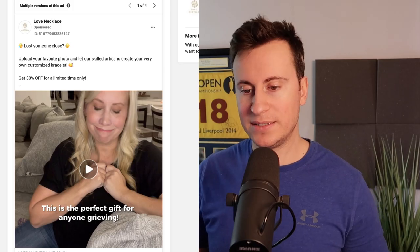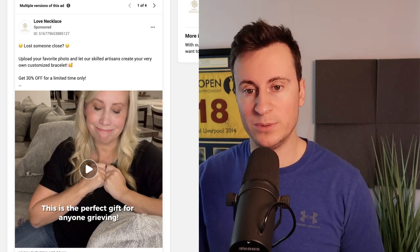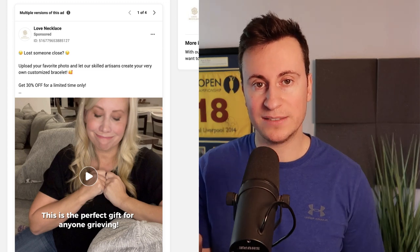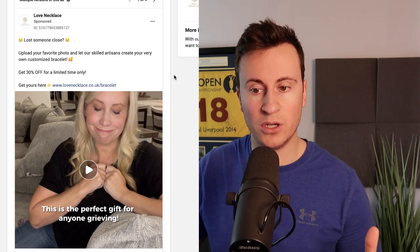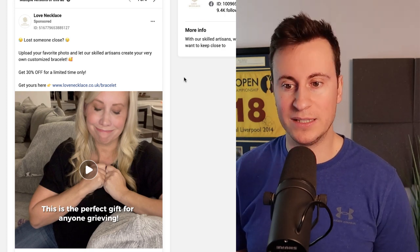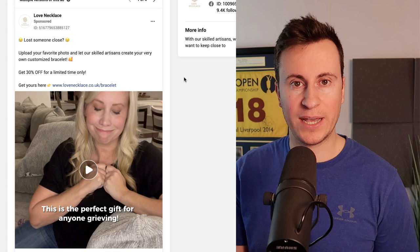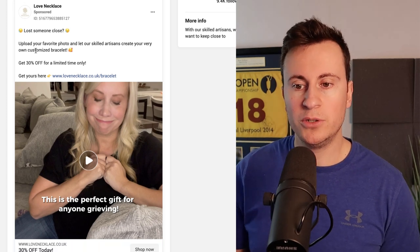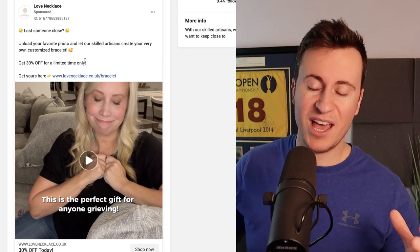Onto the ad creatives - we saw in the business listing on Flippa.com they have a predominant focus on UGC content, confirmed in the Facebook Ads Library. They still have Facebook ads running, which shows that even today this product is still working and profitable. The first ad opens with two crying emojis and the question 'Lost someone close?' It's a pretty generic product but applies to nearly everybody, since most people have lost someone close to them. That hook is going to make the majority of people stop and watch the video.